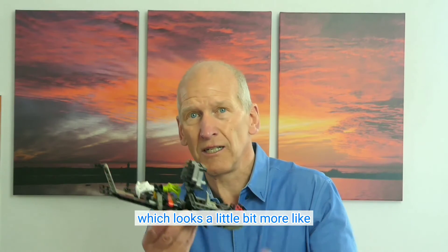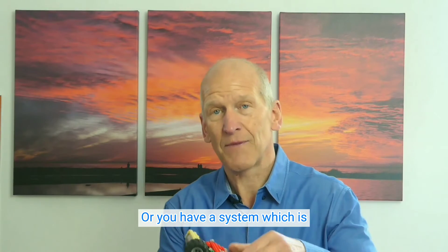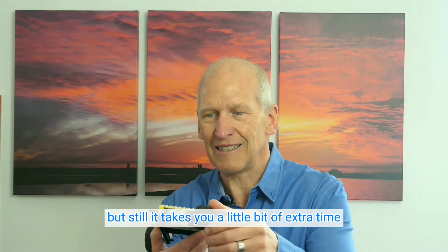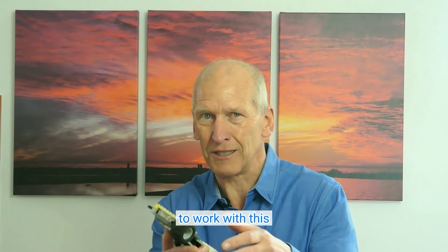Or you have something which looks a little bit more like — that could be something — but again, not really functional. Or you have a system which is nearly there, but it still takes you a little bit of extra time to work with it.